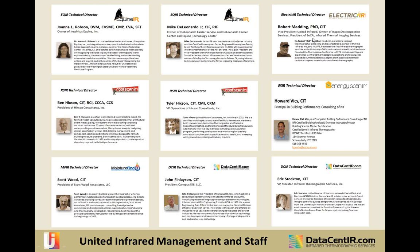Dr. Bob Madding, based in Phoenix, Arizona, is the technical director for electric IR, which we will launch this coming week after several months of building class materials. Ben and Tyler Hickson of Hickson Consultants cover roof scan IR on flat and low-slope roofs. Howard Vicks is the new energy scan IR technical director. Scott Wood, a famous building scientist, is technical director for moisture find IR. And our two technical directors for DataCent IR are next.